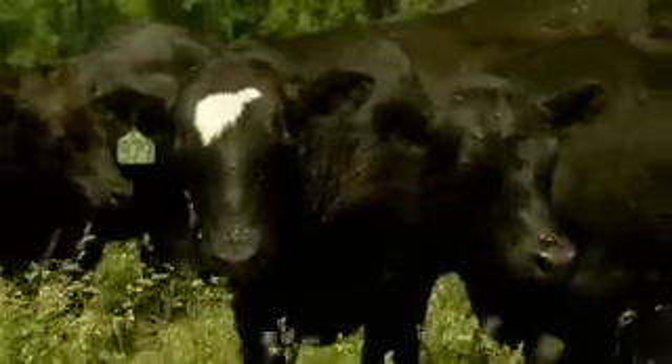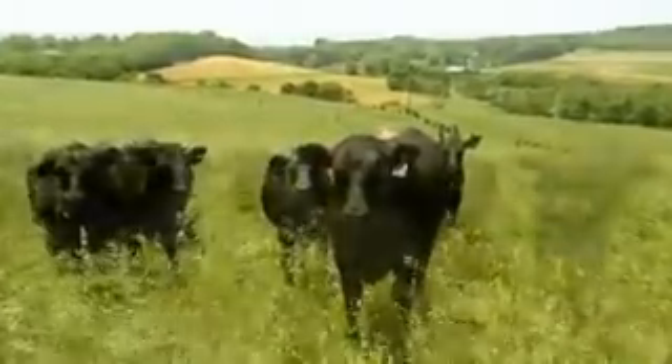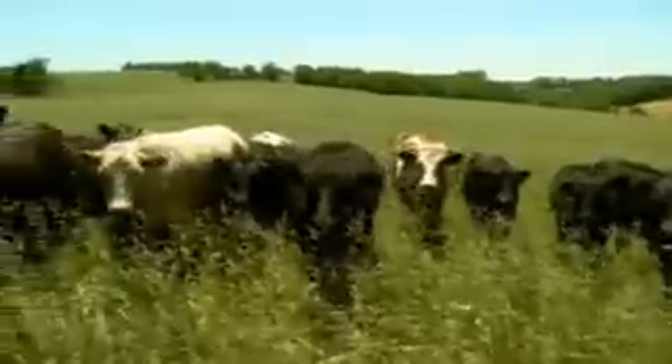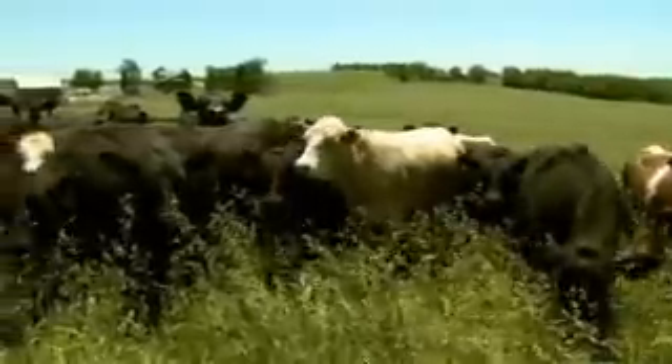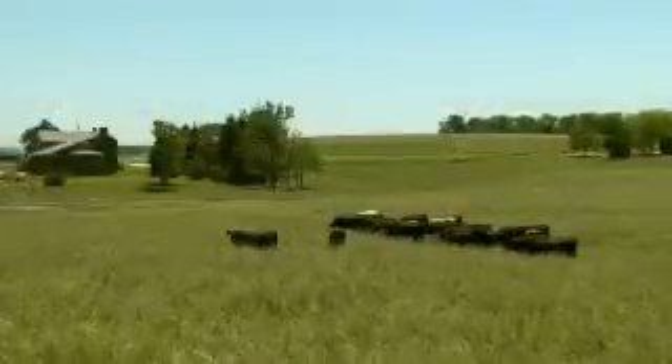The stocker phase for us serves two main purposes. It gives us the flexibility that we can buy cattle at varying ages and stages and put them out on grass. There's nothing healthier than a cow that's out under the blue sky on green grass. So it gives us a way where we can get those animals healthy before putting them into the feedlot for the final finishing phase.